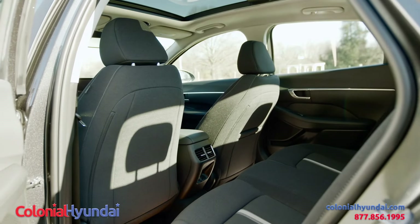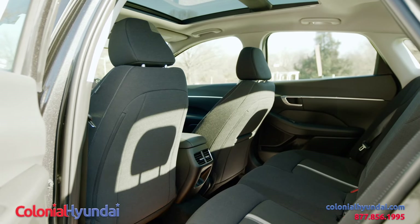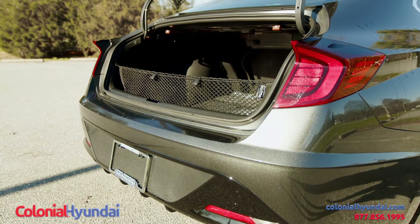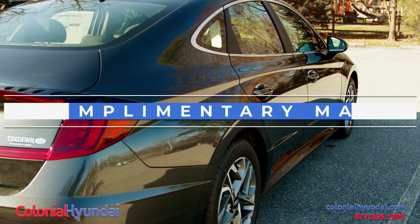The vehicle safely holds five passengers and if you need to store your golf clubs or any other items, you've got plenty of room in the trunk. All new Hyundais come with three years of complimentary maintenance as well as America's Best Warranty.